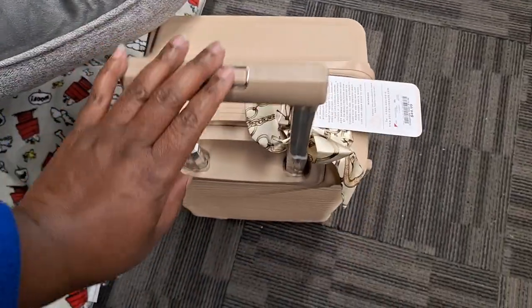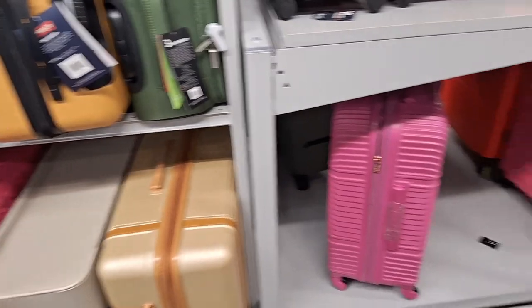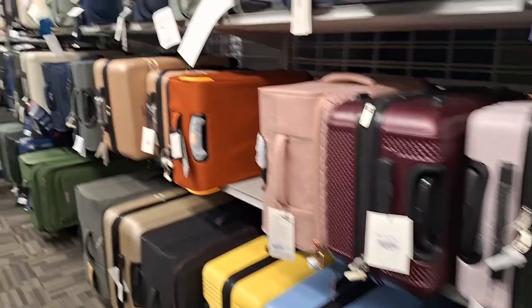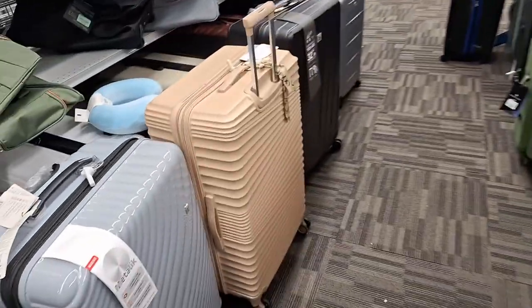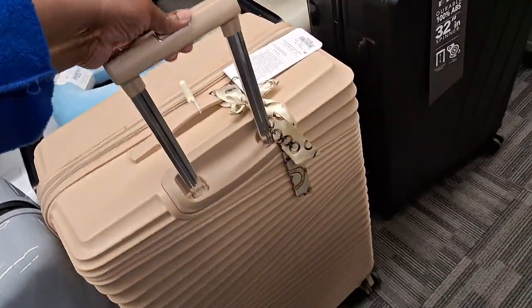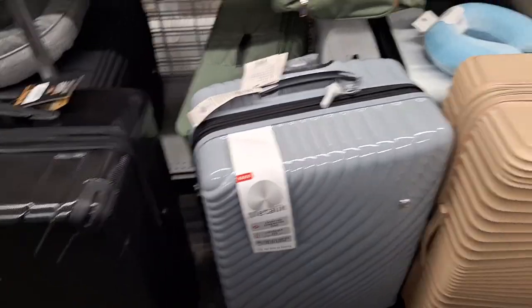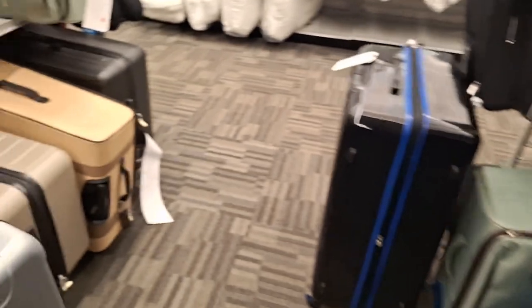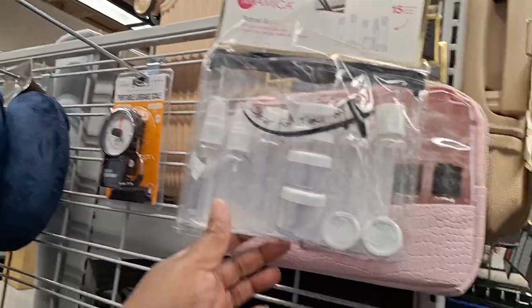Oh, this is cute. Here's some more — those are too big. I need a carry-on, something to carry on a plane. Oh, here's the bigger one — I don't need that though. I'm excited, I'm so excited shopping for luggage. First time on a plane!